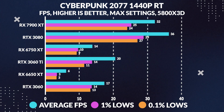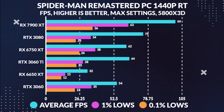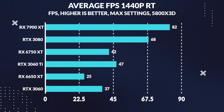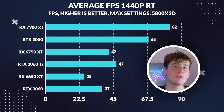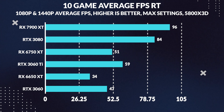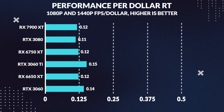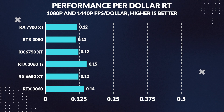At 1440p, the 6750 XT struggles to keep up with its competitors in ray tracing. Despite improvements in drivers and hardware, it still falls short. It is outperformed by the 3060 Ti and significantly outpaced by the 3080, with even the 3060 coming close to matching it — quite disappointing. In terms of combined 1080p and 1440p ray tracing averages, the 3060 Ti outperforms the 6750 XT, while the 3080 leaves it in the dust. In terms of value for ray tracing, the 3060 Ti comes out on top, though the 6750 XT does surprisingly outpace the 3080 by a small margin.